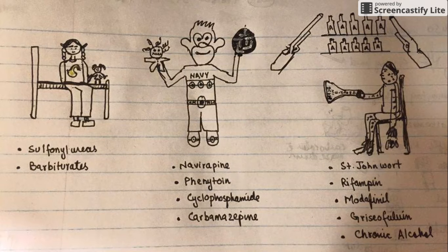Hello guys, today I've made a mnemonic about P450 inducers — these are the drugs that induce the activity of the enzyme cytochrome P450. For my mnemonic, I have made three parts of my sketch: there's a St. John who has got two kids, a boy and a girl, and my whole story revolves around these three characters.